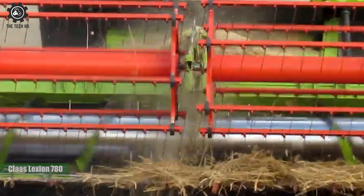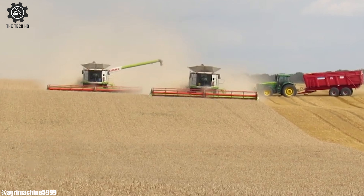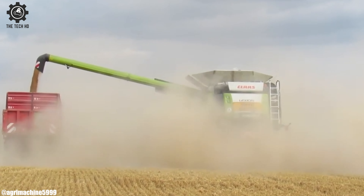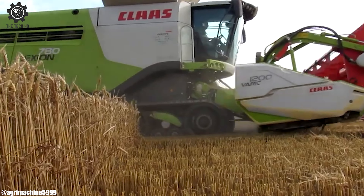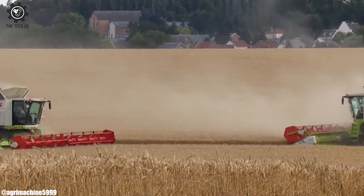Kloss Lektion 780. The Kloss Lektion 780 combines — a duo hard to surpass. In the world of harvesting, they're a powerful class. With immense threshing capacity and cutting-edge tech, they gather grains with precision, no yield to wreck. Their spacious cabs offer comfort for those long harvest days, equipped with modern controls, they set harvesting ablaze.